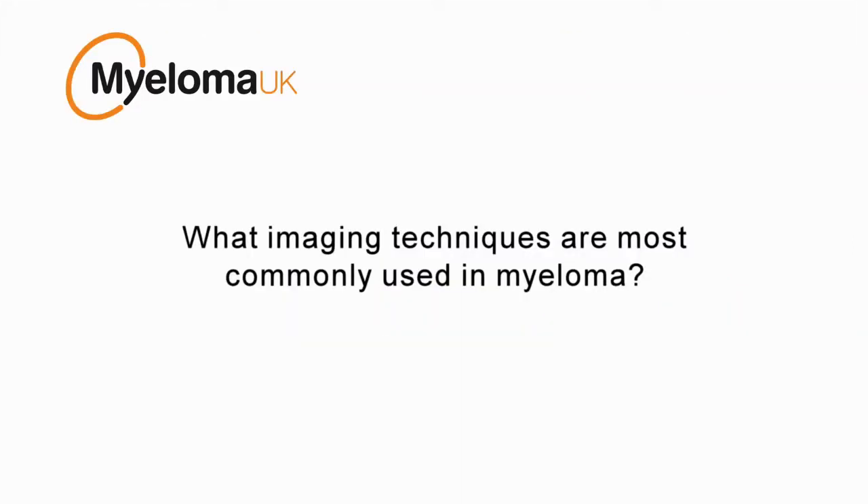Other imaging techniques, such as MRI scanning and CT scanning, provide more detail and more information, and they are sometimes used as well to help the doctors establish the extent of the problem. X-rays are definitely the most common — they are widely available and very quick to do, although a whole skeletal survey can take a good half an hour to 40 minutes. But there is recognition that the more complex imaging has a lot to offer in addition.